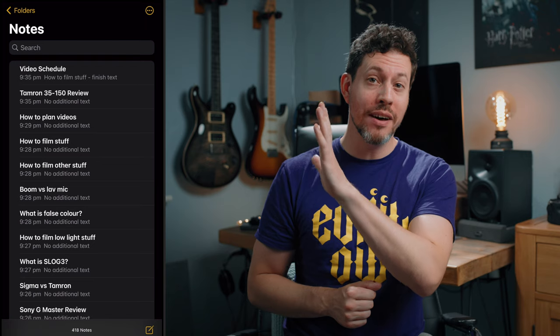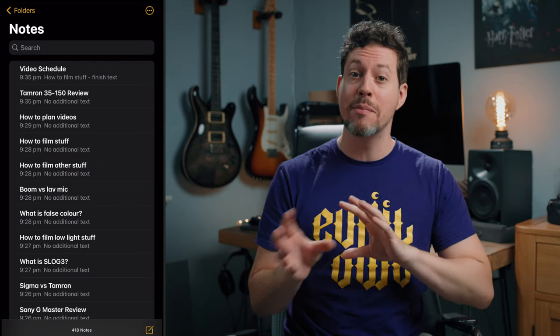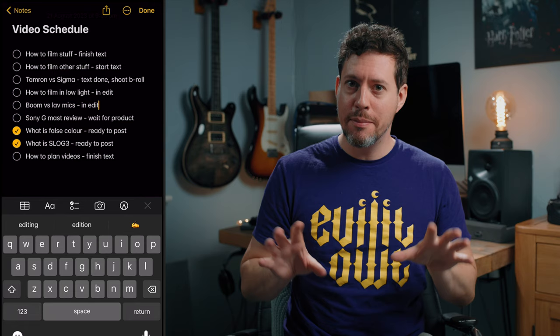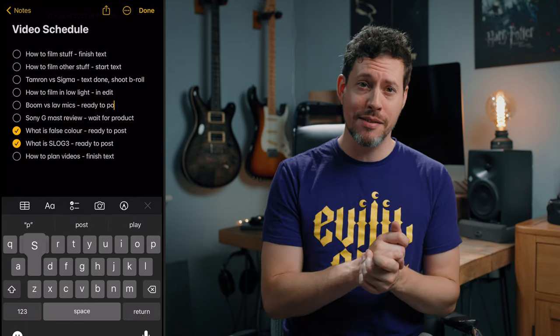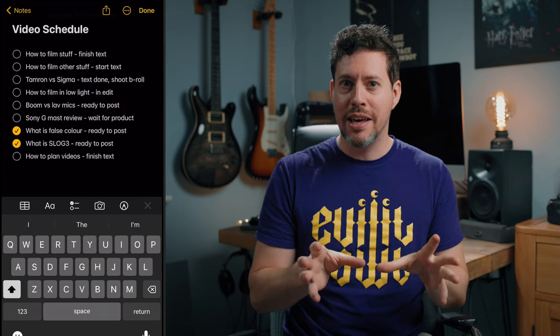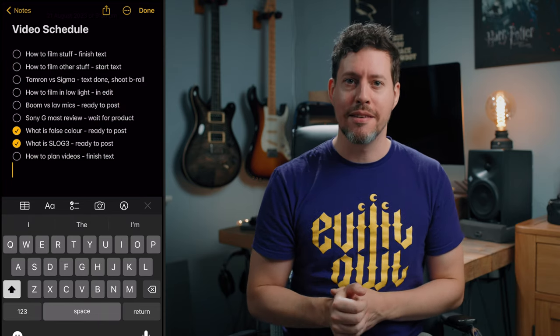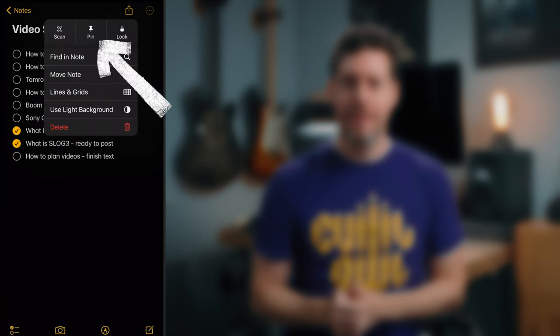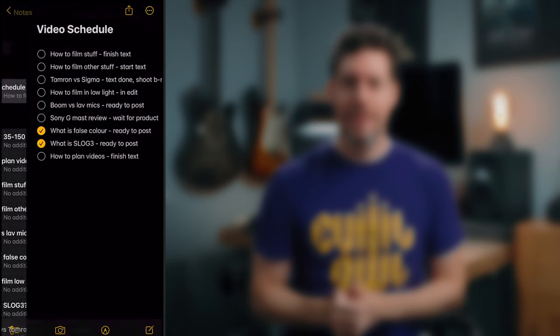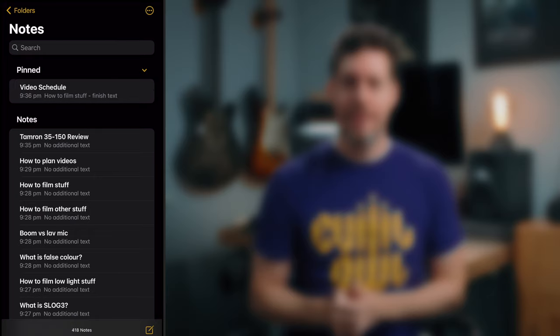Tip one: I keep an open document on my notes app on my phone and I use this to keep track of the schedule of videos that I'm creating. As you can see, I keep it updated all the time and I add new ideas as and when I have them. For me, this is really the bread and butter of any kind of content creation for this channel and I use it quite literally every day. And just as a little additional tip, I tend to pin my video schedule to the top. That way it doesn't get lost and it's there when I open my notes app.